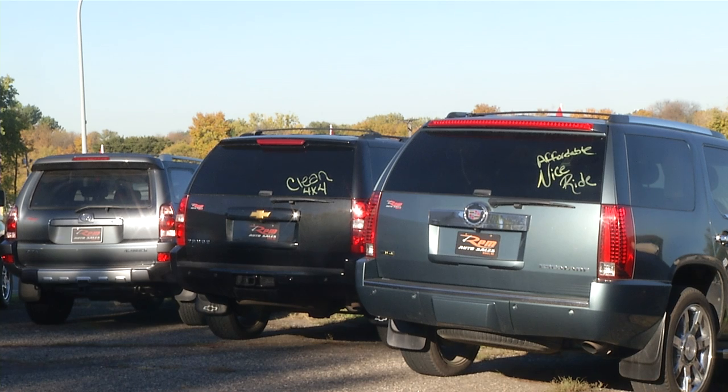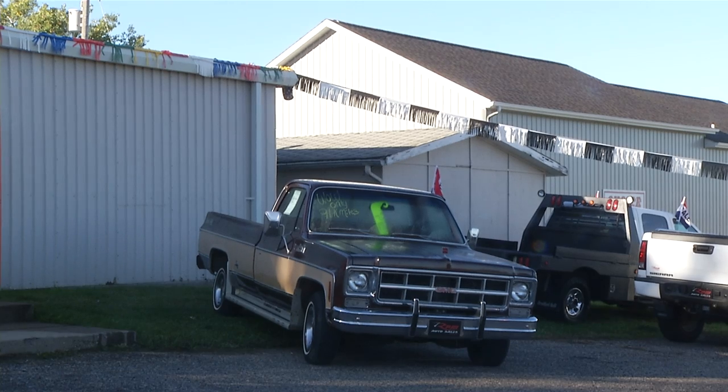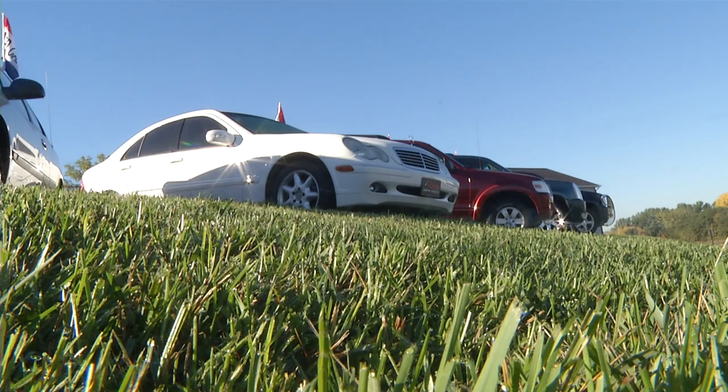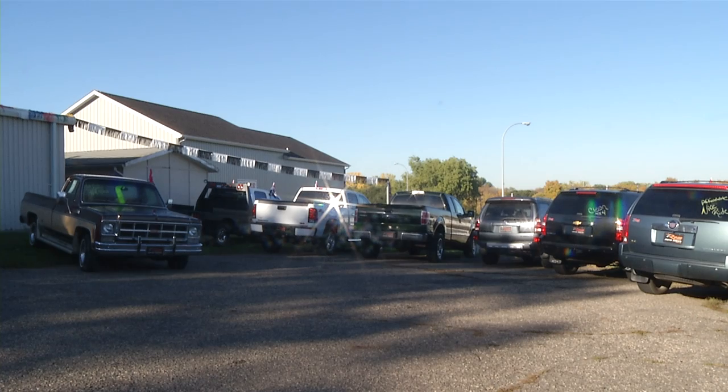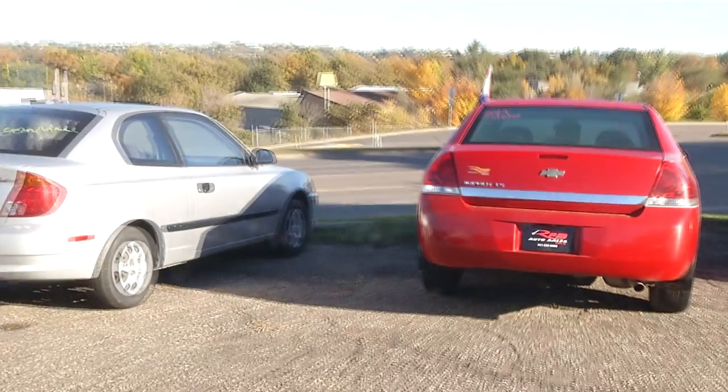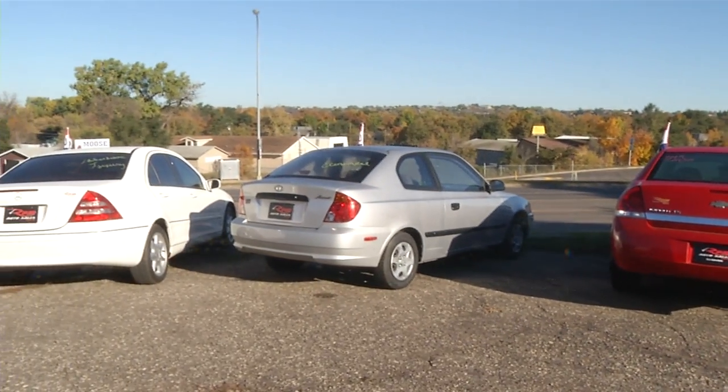When it comes time to buy, sell, or trade a car, RPM Auto Sales could be a turn in the right direction. The new business has a variety of vehicles on the lot ranging from the 1980s to today. RPM sells used cars but makes them look and feel like a brand-new ride.